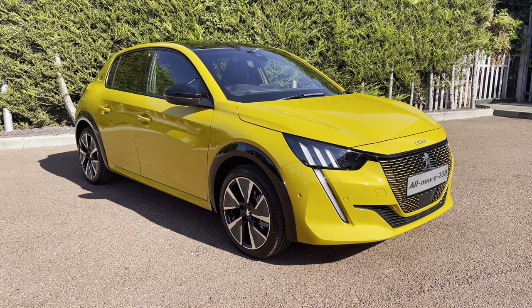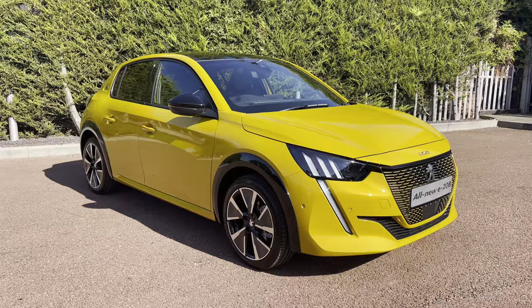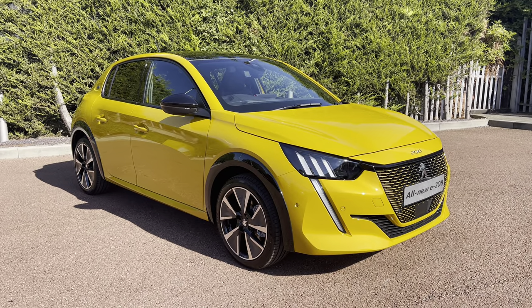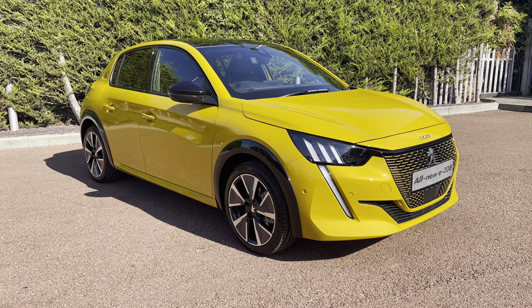This Peugeot 208 is held to the approved standards by our fully trained Peugeot technicians. For more information on this or for a personalised quote, please call us on 01244 398 600. Thank you for watching and we hope to see you soon here at Sonsway Chester Peugeot.